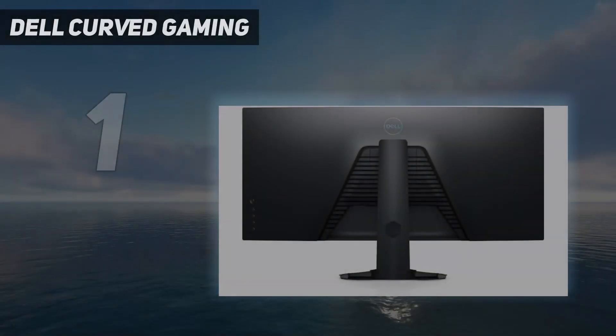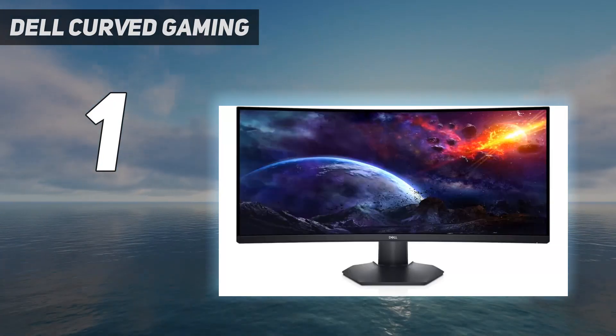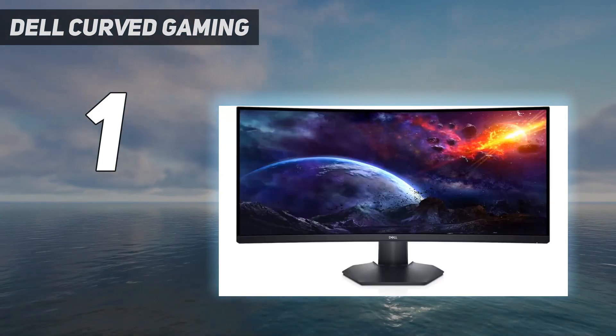And number 1: Dell Curved Gaming. The best monitor we've tested for gaming is the Dell Alienware AW3225QF.